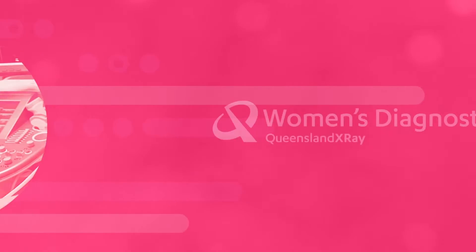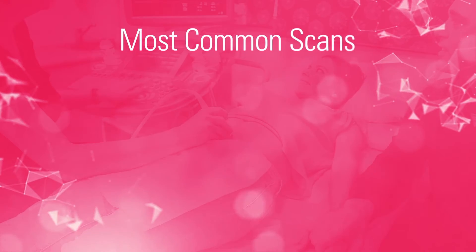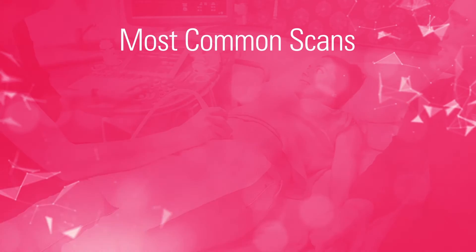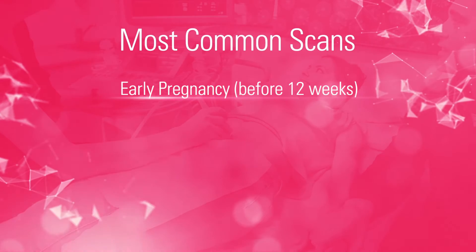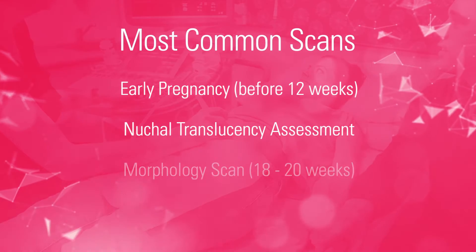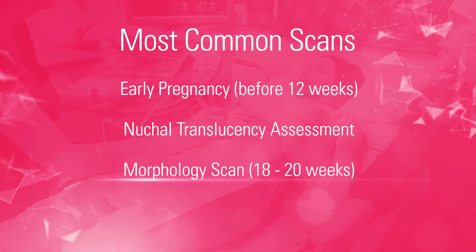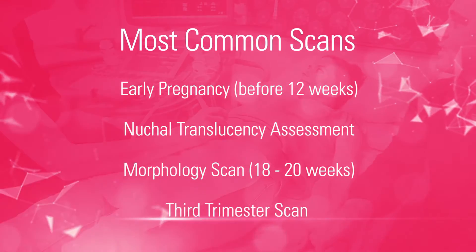Thank you for watching our informational video about your pregnancy ultrasounds. Throughout your pregnancy you may be referred to us for a number of scans. The most common scans are an early pregnancy scan which is performed before 12 weeks, a nuchal translucency assessment, an 18 to 20 week scan also called a morphology scan, and a third trimester scan.